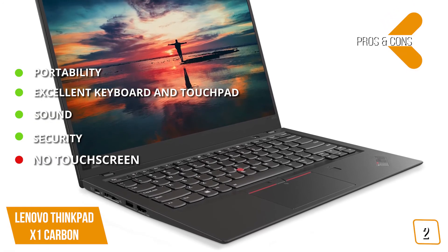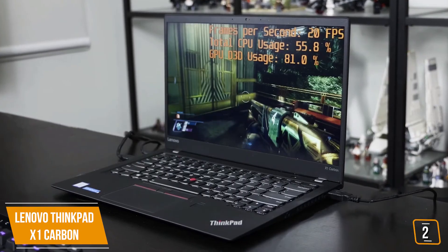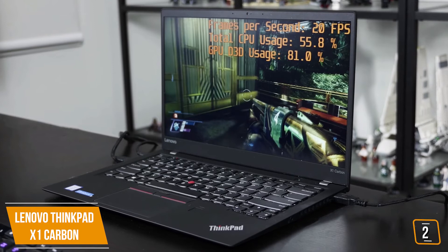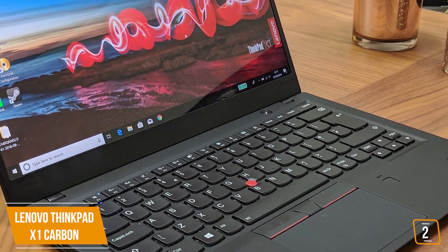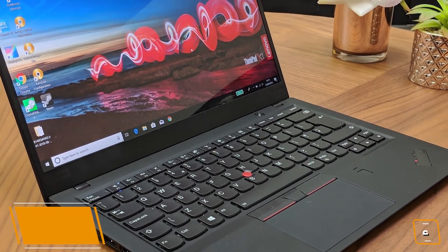The cons: no touchscreen support, and the 4K display kills battery life. Overall, if you're a professional looking for the pinnacle business or creative laptop, the Lenovo ThinkPad X1 Carbon may be perfect for you — ultra-compact and extremely light with more than enough power to get you through your workday.